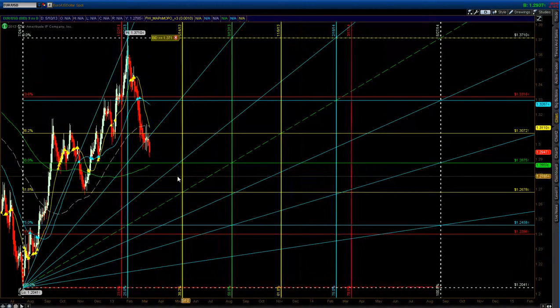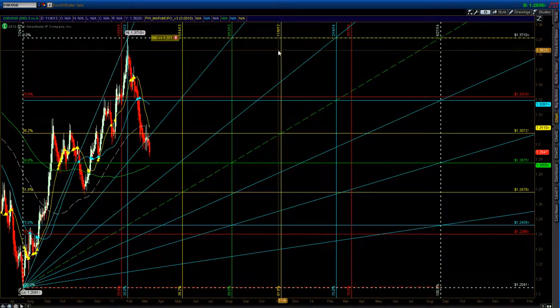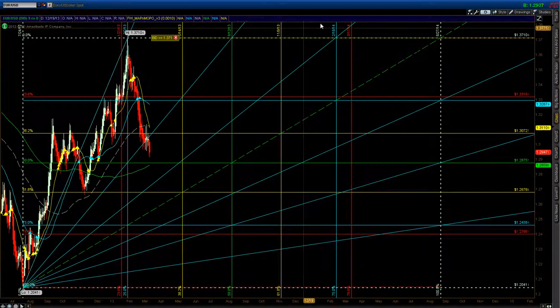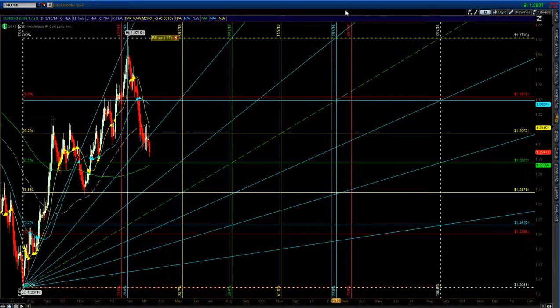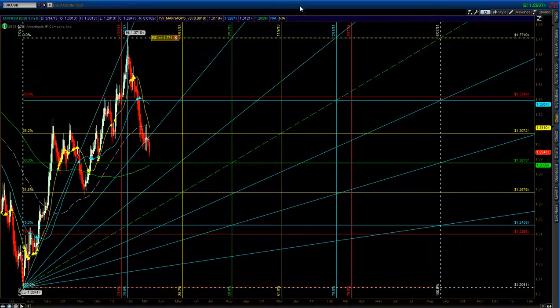Hey guys, today it's February the 14th of 2013. I just want to go over some charts with you — the euro — and let you know my thoughts. This is just for educational purposes. I'm just a guy that looks at Fibonacci levels, spiral levels, and other indicators. Please consult professional financial advice.